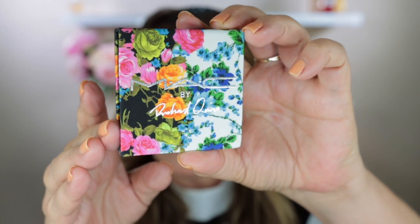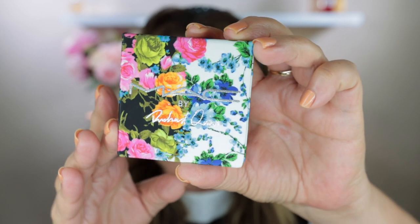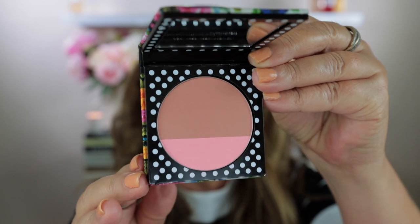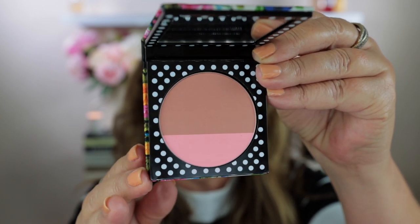We're going to start off by looking at the blush, which is called Sunset Boulevard — this is made in the USA. The packaging feels like a satin finish and it has silver writing on the front: MAC by Richard Quinn. Inside there is a mirror, and as I was saying, the outside has the florals while the inside has a really beautiful polka dot design.